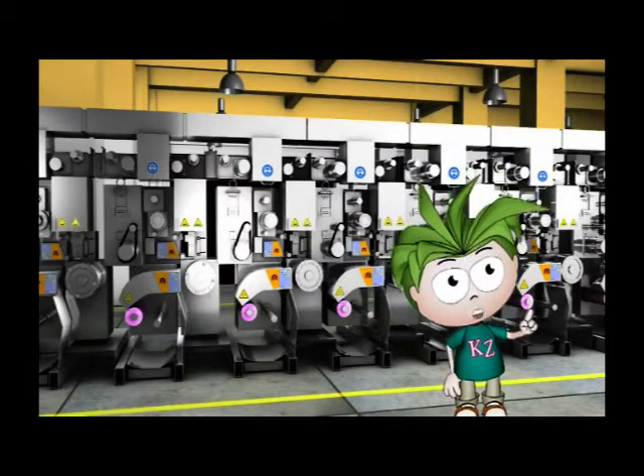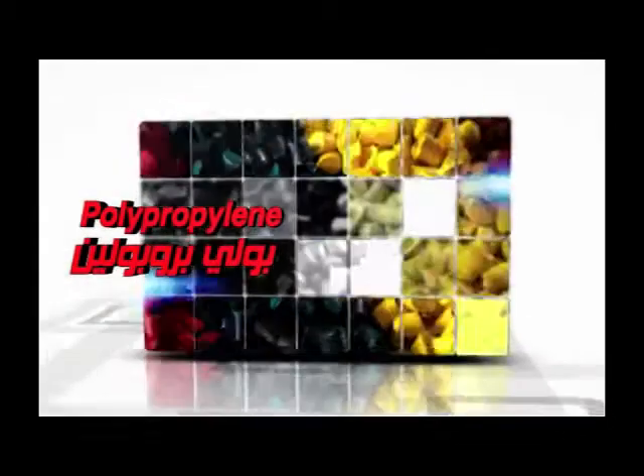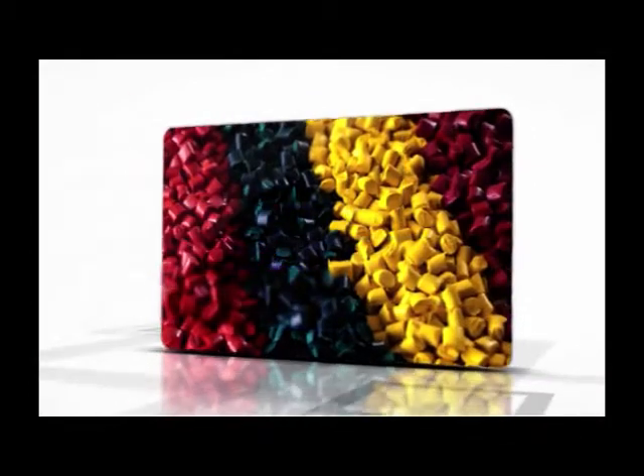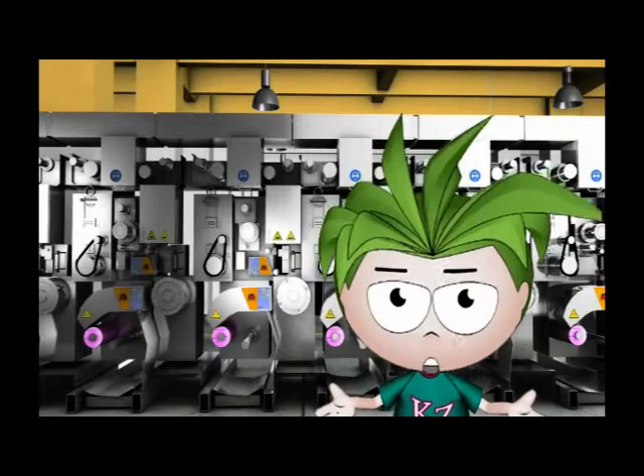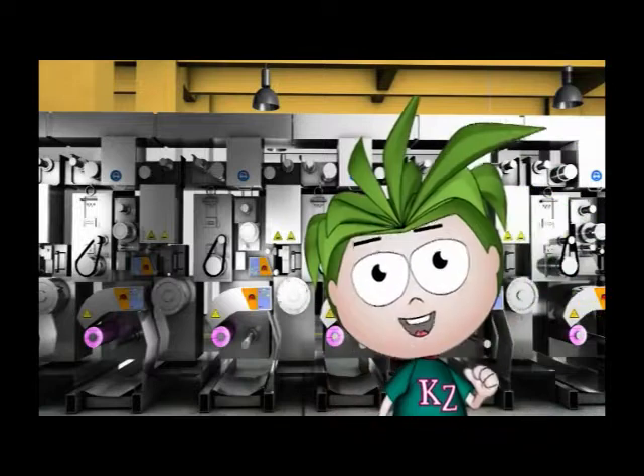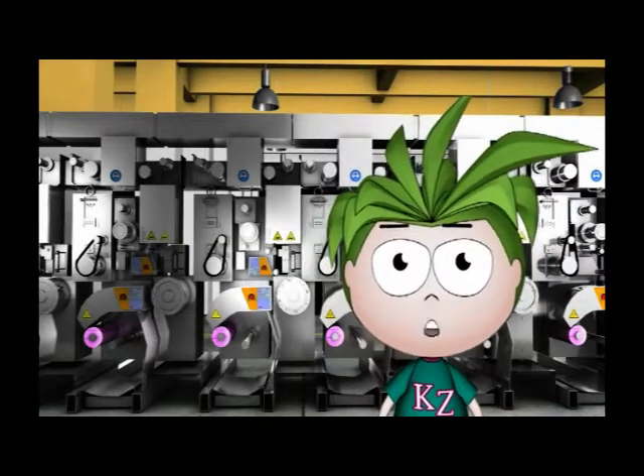First of all, the fibers used are made from dissolving polypropylene and colored chips and grains. These colors are formed from the six primary and secondary colors to produce an infinite number of fiber colors. You can also control the concentration of colors through the computer connected to the machine.